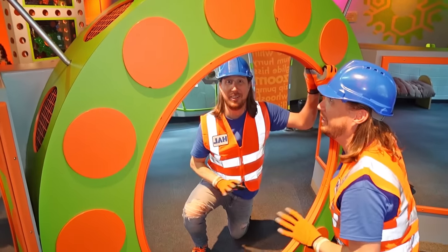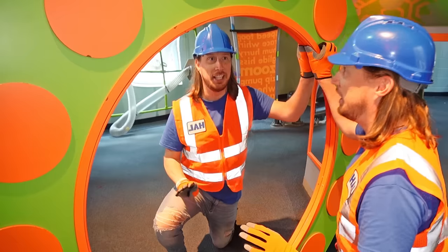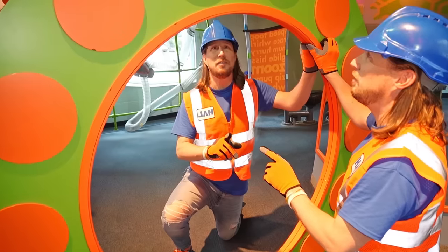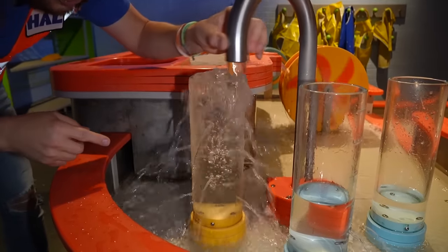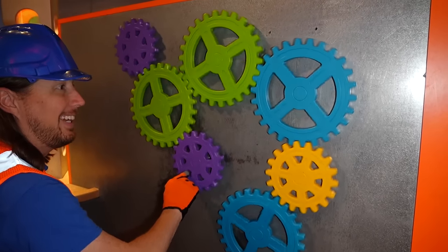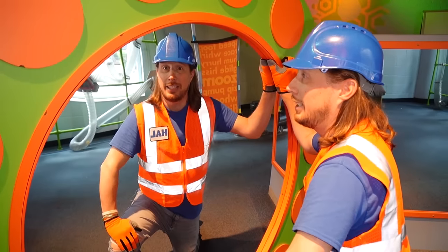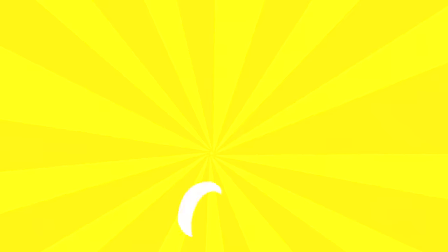My friends, we've had such an awesome day today here at Discovery Play Science in Charlotte, North Carolina. I'm reflecting on my day — we got to play with the really awesome water table, the tube maze, we got to make our own gears, and we got to play some really awesome music. It was great! Well, thanks for watching Handyman Hal today. We'll see you later! Hey, my friends, don't forget to subscribe.